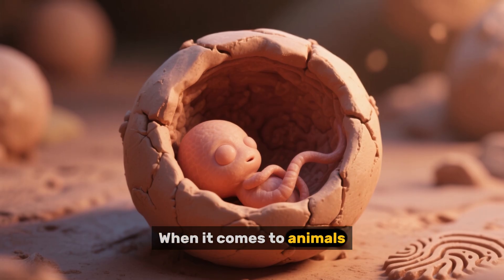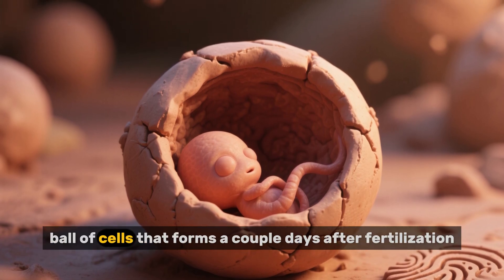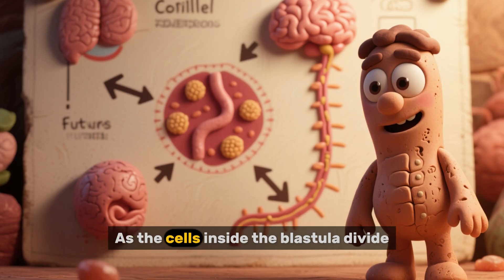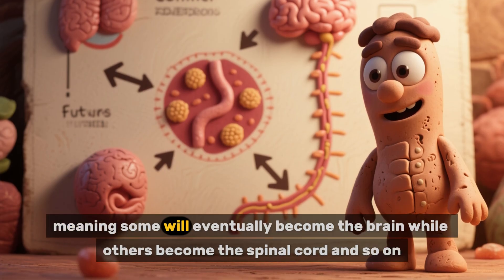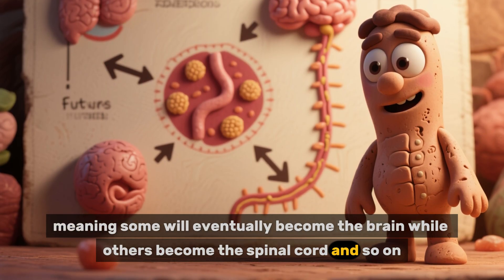When it comes to animals, the blastula stage refers to a hollow ball of cells that forms a couple of days after fertilization. As the cells inside the blastula divide, they also begin to take on different fates, meaning some will eventually become the brain, while others become the spinal cord and so on.